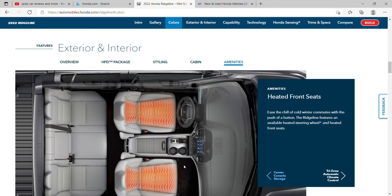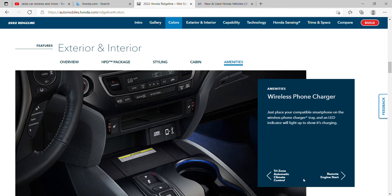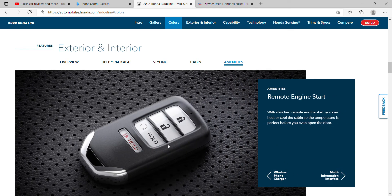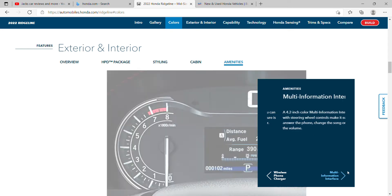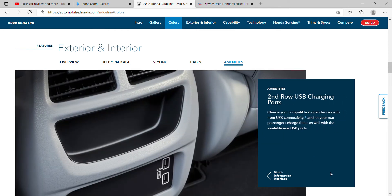You've got heated front seats, climate control — this looks exactly like my mom's Honda Pilot. Yep, that's what I meant by the cup holders — you can be vibing at night. Remote start, and the regular Honda key. I think this is about it.